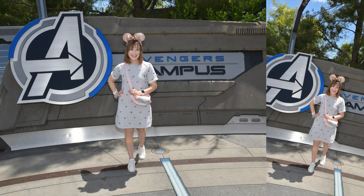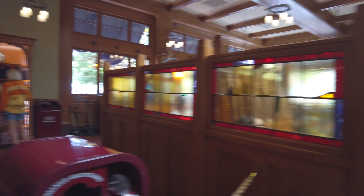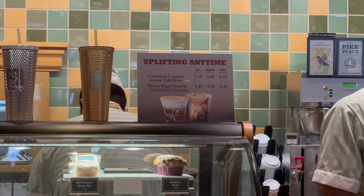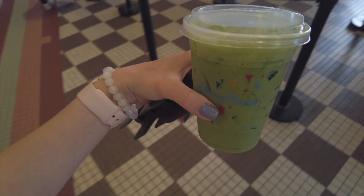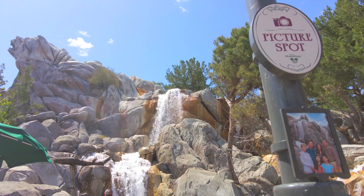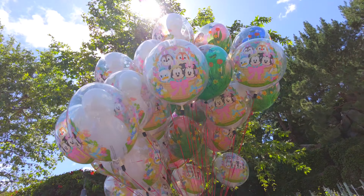Then I popped by the Avengers campus photo pass spot and took some photos, and then it was about time for an iced matcha latte. I love matcha — I'm obsessed and I find it's a great energizing drink to have at Disney. I got a delicious iced matcha with almond milk, so good. Then I put it down for a second to get my photo taken at another picture spot with Disney's photo pass. The photos turned out so nice. I admired the gorgeous Disney balloons — they were still Easter themed, which was cute.